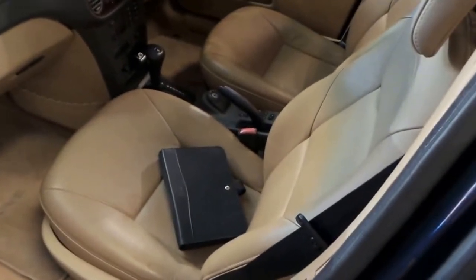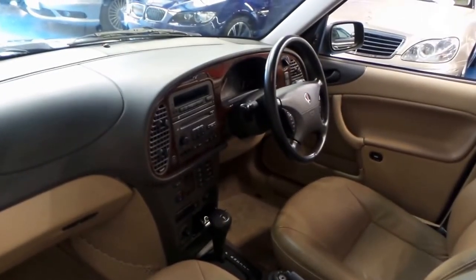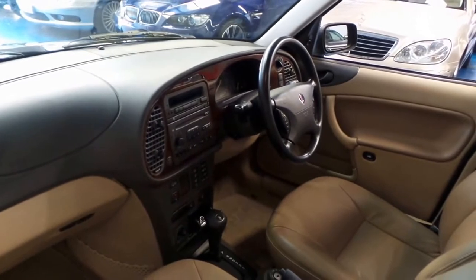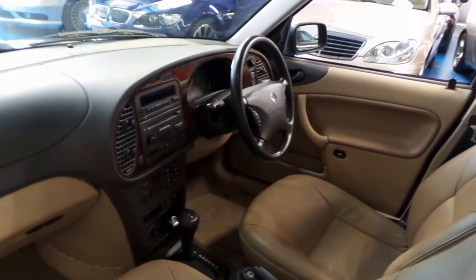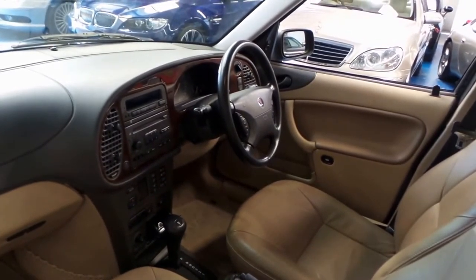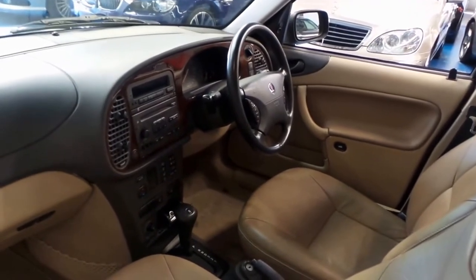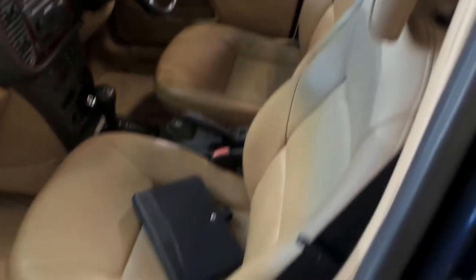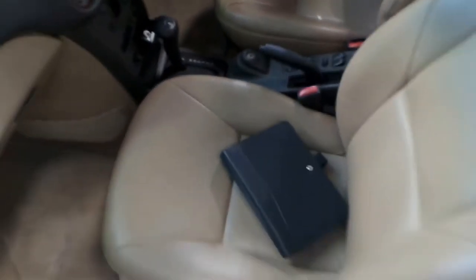Original Saab floor mats as well. Service history — please refer to the photos. We've got heated seats, sports 4-speed automatic, and automatic climate control. CD player with that signature Saab key holder on the transmission — the transmission lock.